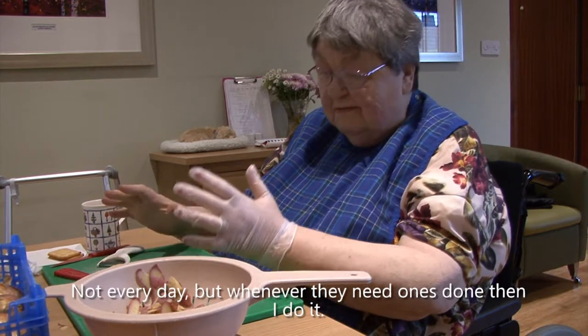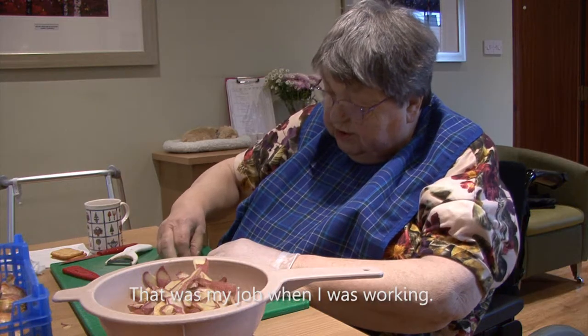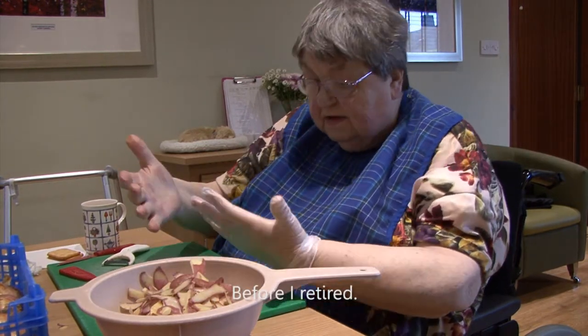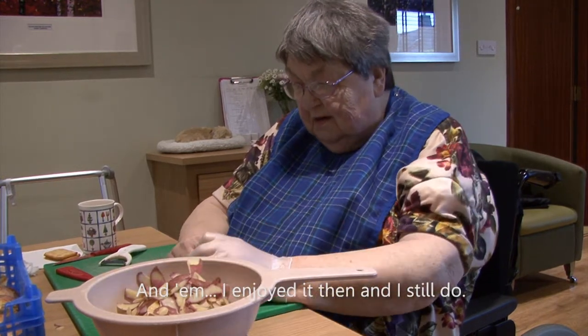Whenever they need one, I do it and I quite enjoy it. I didn't know that was my job when I was working, but before I retired I was a school cook and I enjoyed it then. I still do.